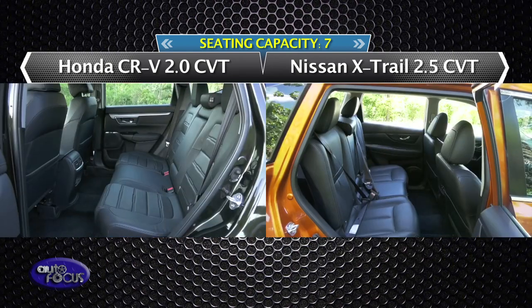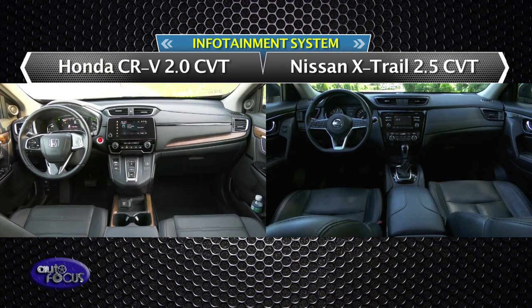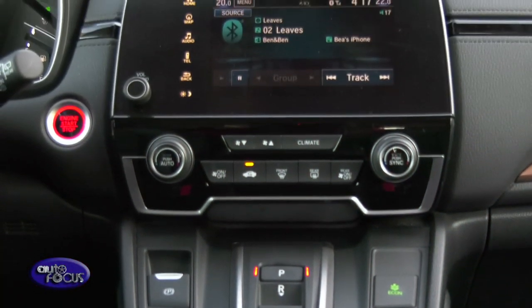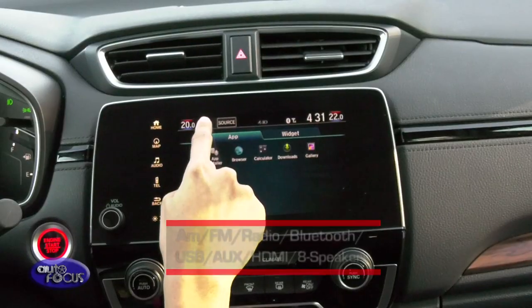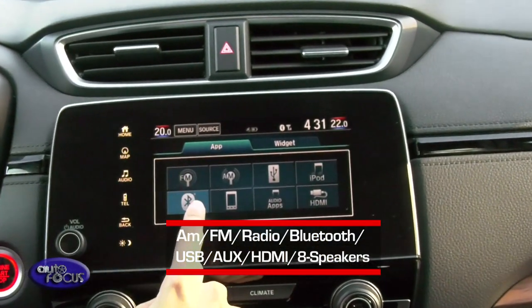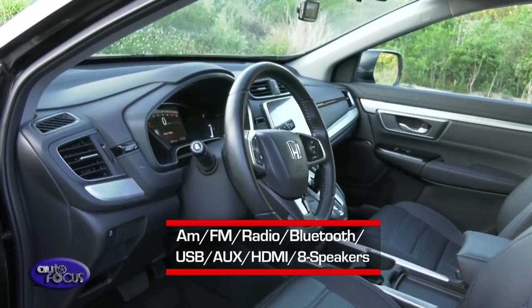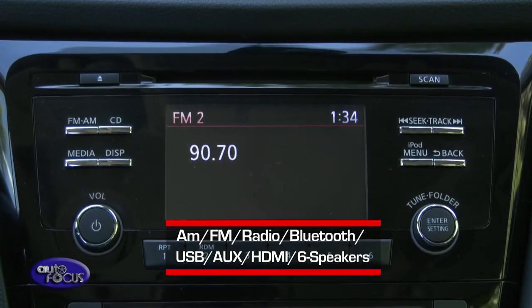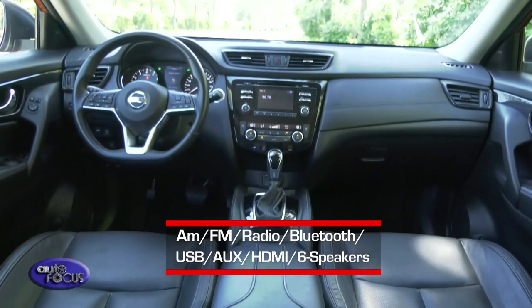Both featured vehicles can comfortably seat up to 7 people. Honda's signature infotainment system is present in the CR-V 7-seater — though it doesn't come with navigation, it supports AM-FM radio, Bluetooth, USB, auxiliary, and HDMI connectivity with 8 speakers. The X-Trail has a display head unit easy to connect with smartphones via Bluetooth or USB and, though it has two fewer speakers than the CR-V, still produces enjoyable sound.